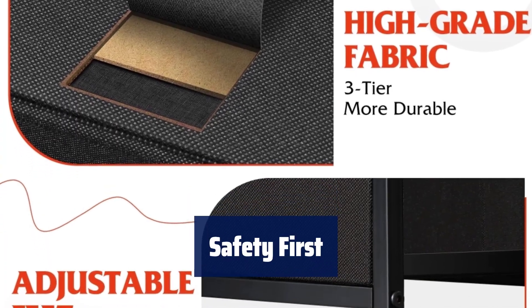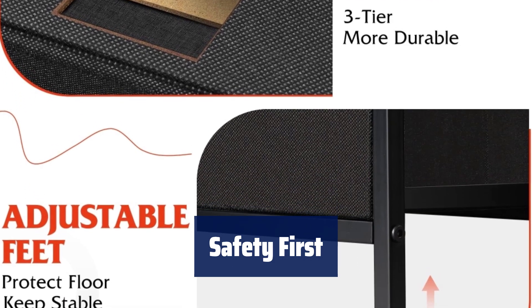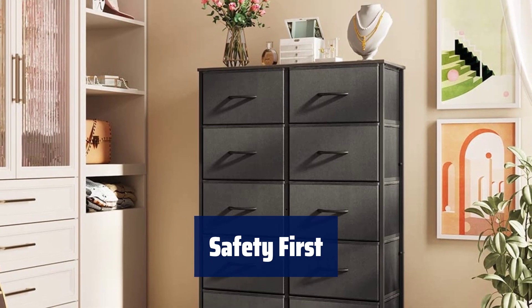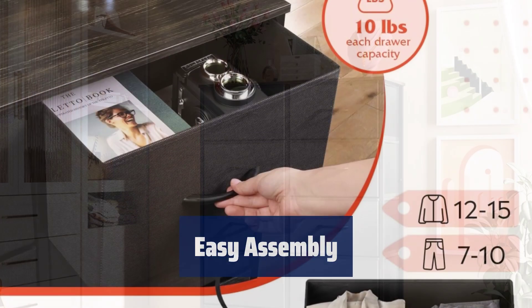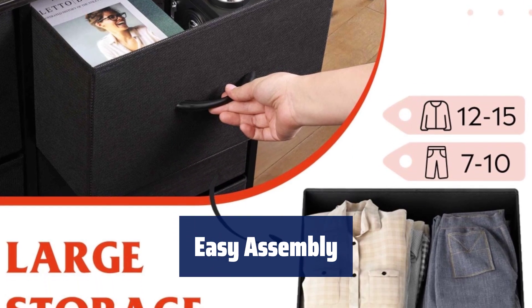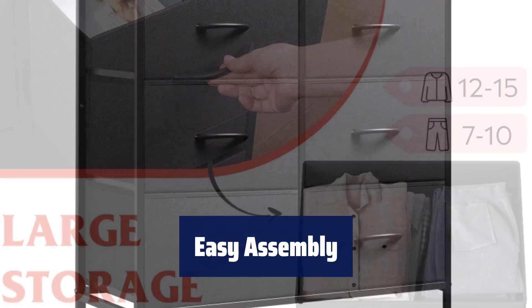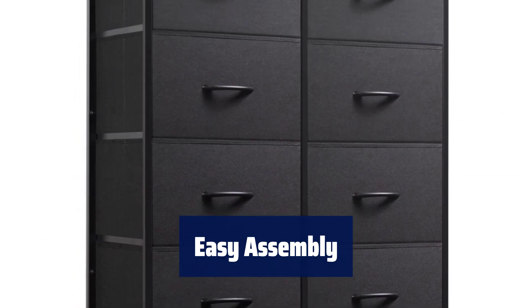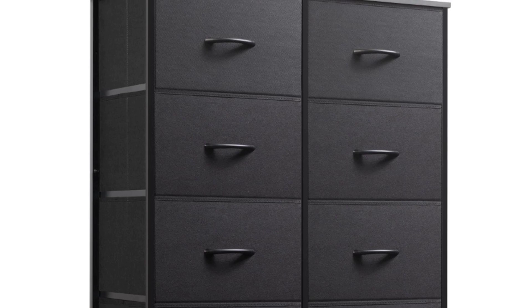Rest assured with the anti-tipping accessories included, preventing any accidents. The breathable non-woven synthetic fabric is safe for adults and harmless to use anywhere in your home. Measuring 31.5L x 11.8W x 46.5H, this drawer tower comes with detailed instructions and all necessary hardware for a quick and easy setup. It's simple to assemble and disassemble as needed.